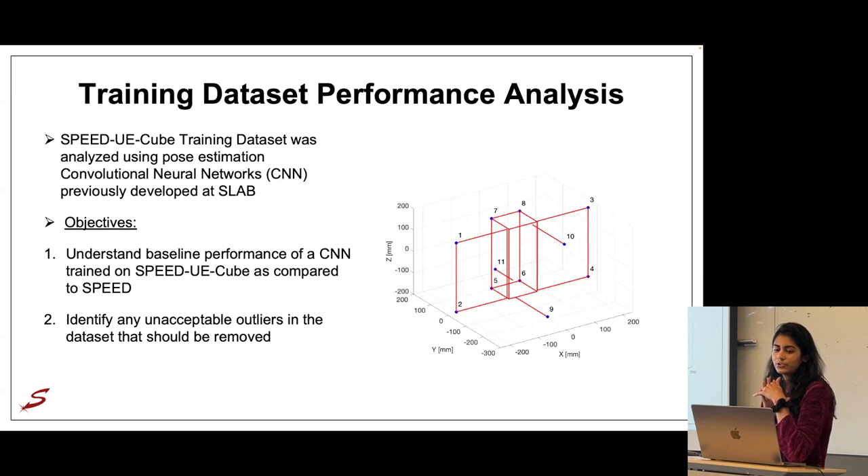Once we generated the training dataset, we evaluated its performance using typical pose estimation convolutional neural networks previously developed in SLAB. To be clear about the objectives: we are not interested in developing a new high-performance CNN specifically for this dataset. Rather, the purpose was to establish how a CNN performs using this new dataset compared to SPEED — a similar, well-established dataset — and to identify any unacceptable outliers to remove. Unacceptable outliers are images where the CubeSat is completely occluded, as opposed to acceptable difficult cases that should be retained to challenge algorithms.